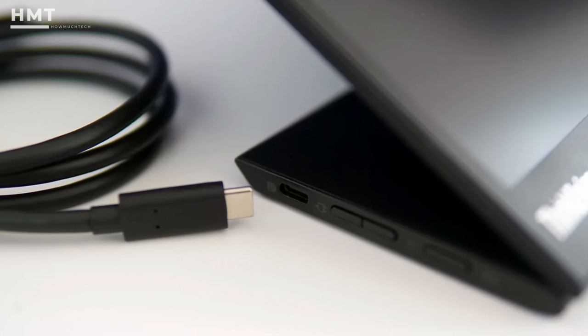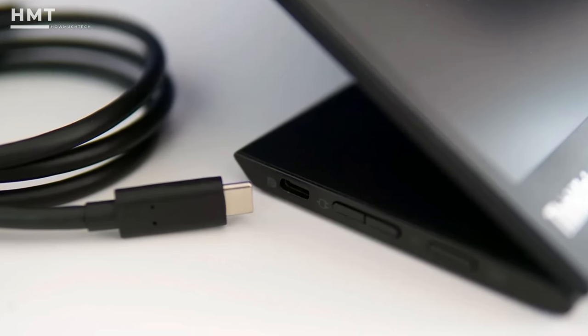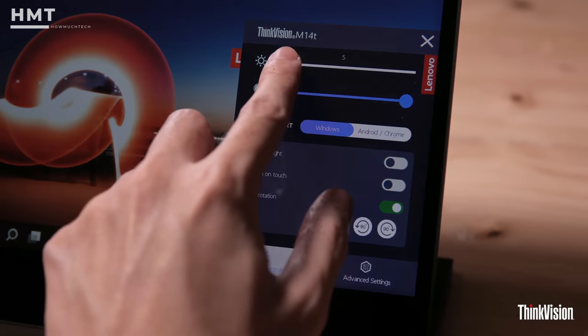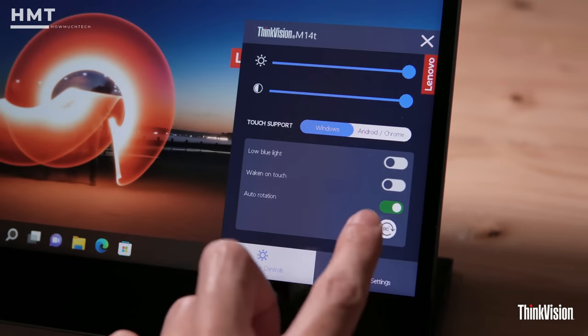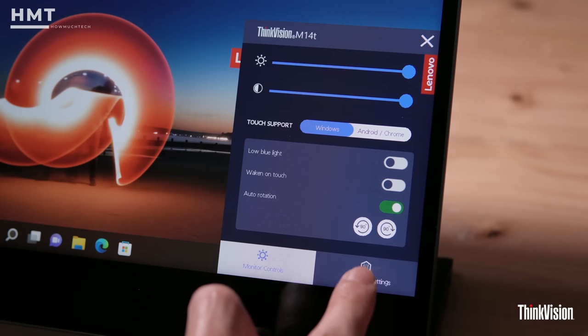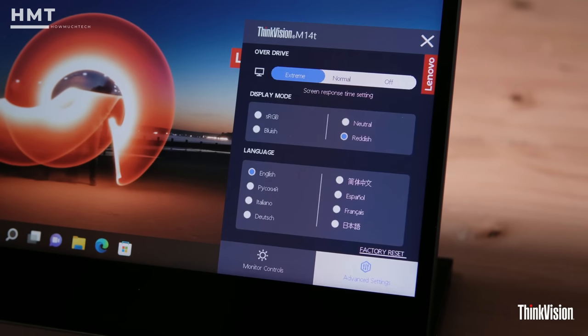When it comes to connectivity, the only way to connect the ThinkVision M14 to a laptop is by using USB-C, which is a limiting factor. Many monitors in this price range at least offer HDMI connectivity as an alternative. If the $449 price tag is too high for you, Lenovo also offers the ThinkVision M14 priced at $200 less.